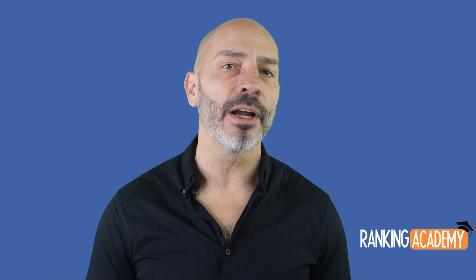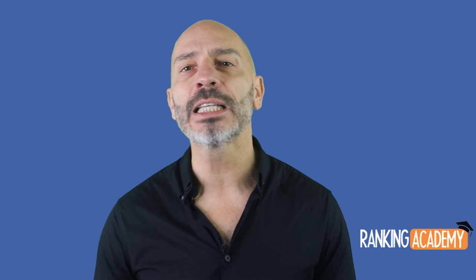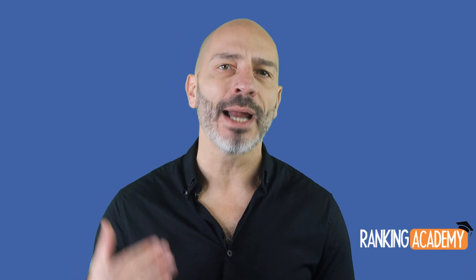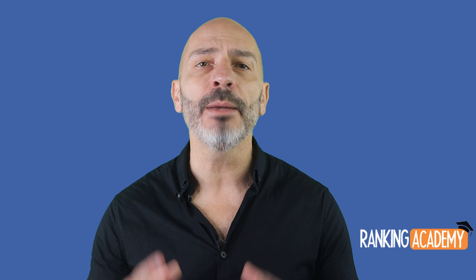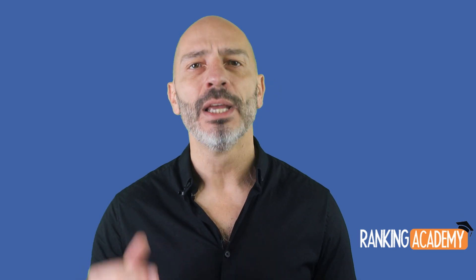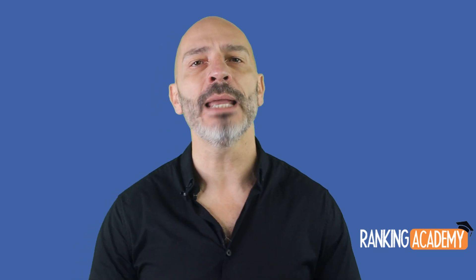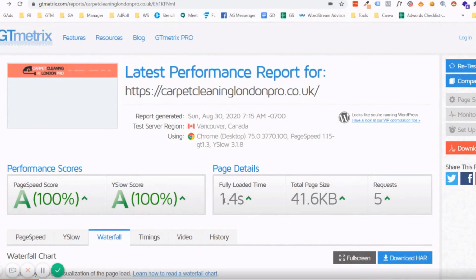I asked Mr. Binham if he would be willing to provide any further recommendations. To my surprise, he went one step further and sent me a video via a Facebook message explaining how to truly check the speed of a website. I'm going to share an extract of that video so you'll be able to use his technique yourself if you ever decide to optimize your site speed and want to make sure it's been implemented correctly.